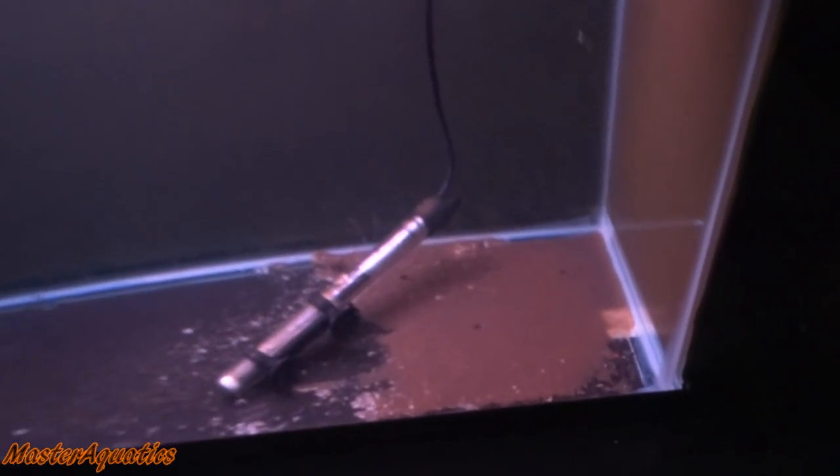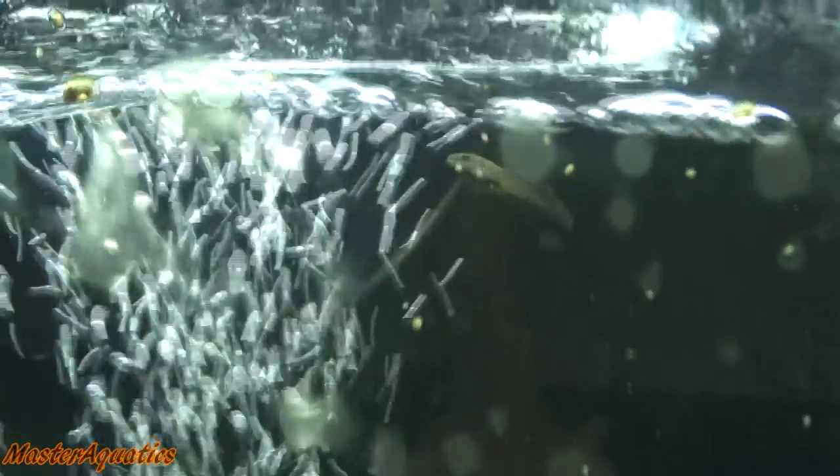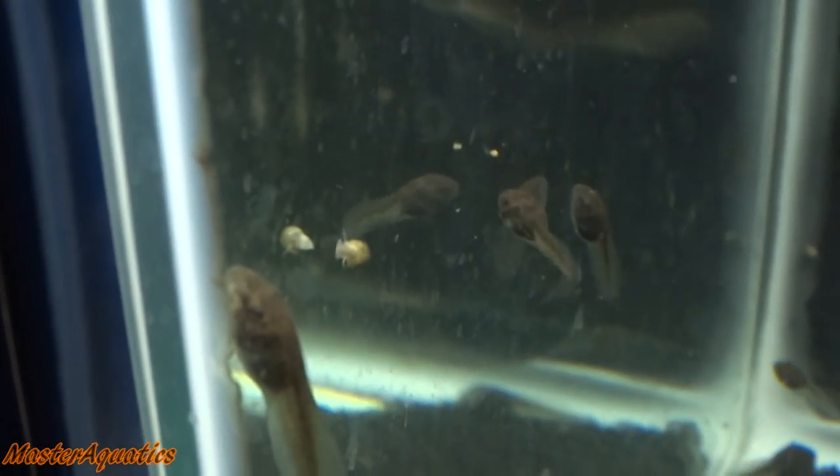Here is my spare 29-gallon tank. It looks like crap — I've neglected this tank for a long time. I recently just did a water change and for whatever reason this stuff is still there, but the water looks pretty clean except for all that nasty stuff down there. Here are my little frogs. Check out these tadpoles — they're getting big. They're about to turn into frogs soon. I'm hoping sometime in July these guys will turn into frogs and I don't know what kind of frogs they're going to be, but they look awesome.